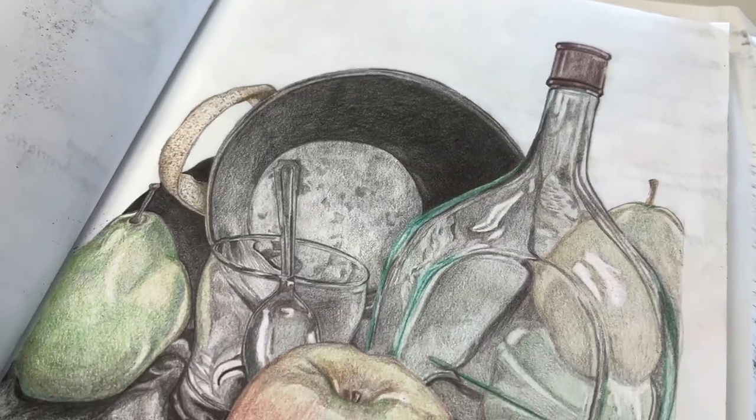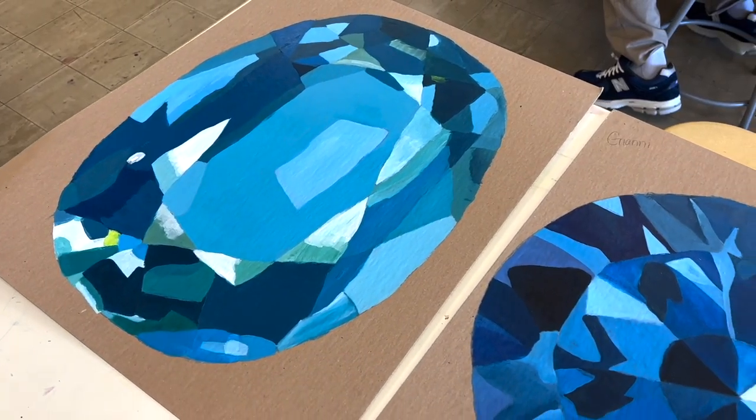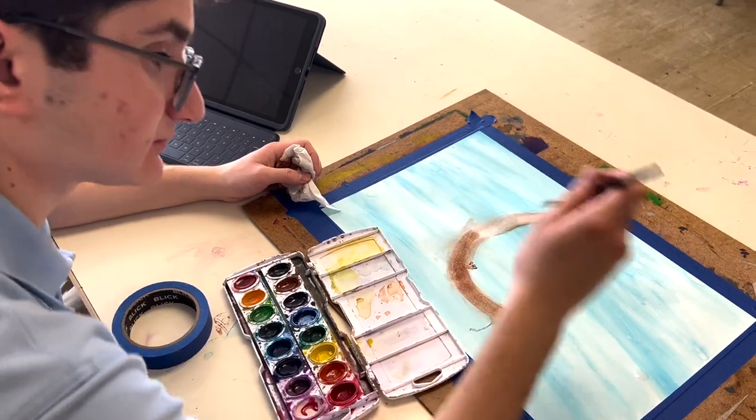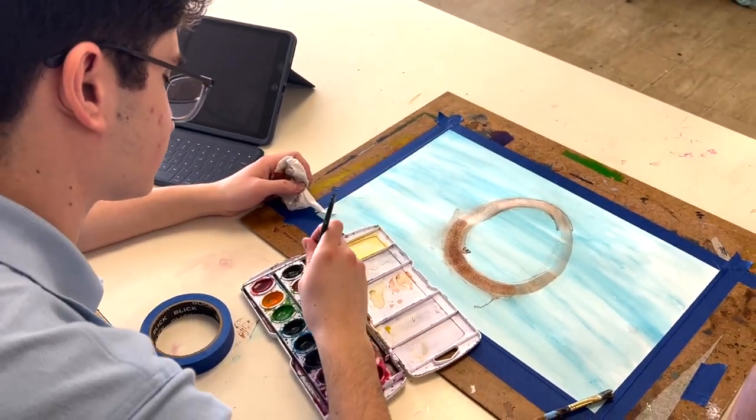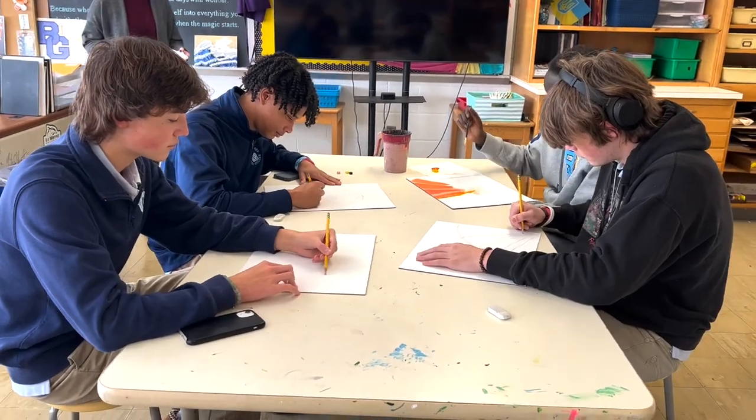Get ready to get slightly messy, to create, and to have fun while learning to express your thoughts and ideas. Students in grades 9 through 12 can take Studio Art 1, and Studio Art 1 opens the door for all other art courses offered here at BG.